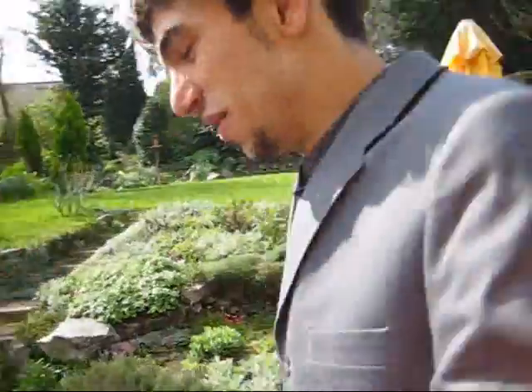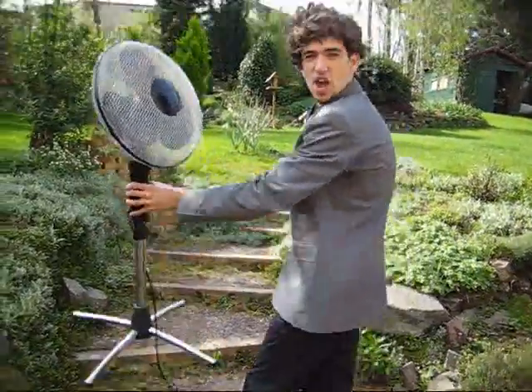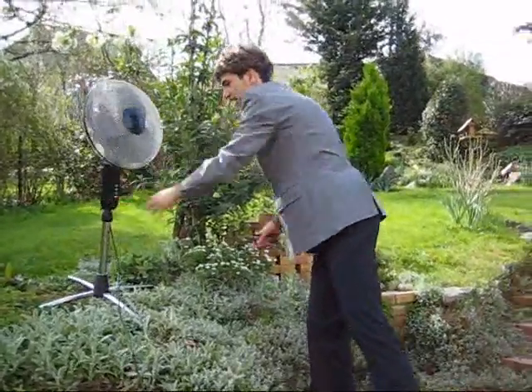Hey! Hello! When there is a little wind in my garden, I take my windmill EOL. I put it in the middle of the garden, like this.